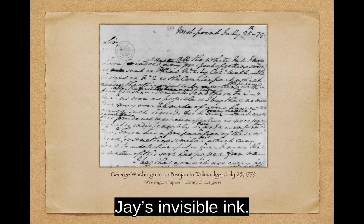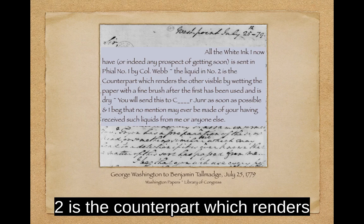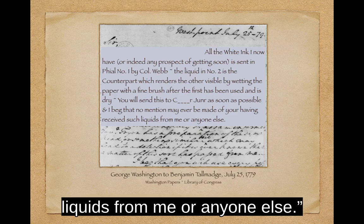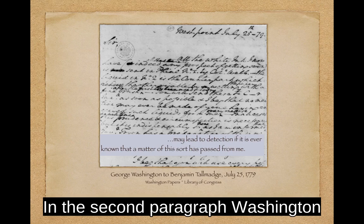George Washington had his spies use Jay's invisible ink. In this message to Benjamin Talmadge, the chief of the spy network known as the Culper Ring, Washington says: 'All the white ink I now have, or indeed any prospect of getting soon, is sent in vial number one by Colonel Webb. The liquid in number two is the counterpart, which renders the other visible by wetting the paper with a fine brush after the first has been used and is dry. You will send these to Culper Jr. as soon as possible. I beg that no mention may ever be made of your having received such liquids from me or anyone else.' He acknowledges that British Major Benjamin Tryon has something similar and warns that it may lead to detection if it is ever known that a matter of this sort has passed from him.